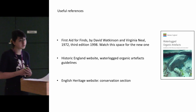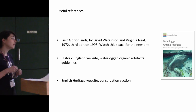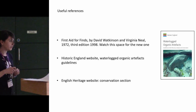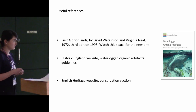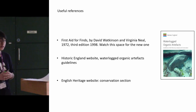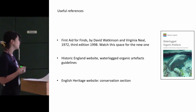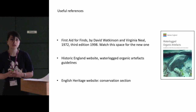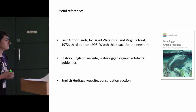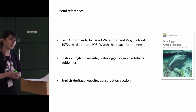More useful references if you're interested and want to read a bit more about it: First Aid for Finds, which I mentioned, is great — it's aimed at archaeologists, but it is a bit dated, so watch this space. The Historic England website has a really great guidelines PDF on waterlogged organics — just how to treat them, how to pack them, if you're not sure where to get contacts. And the English Heritage website has a conservation section — it's more geared towards historic houses, but it has some interesting information about how to store your collections long term.